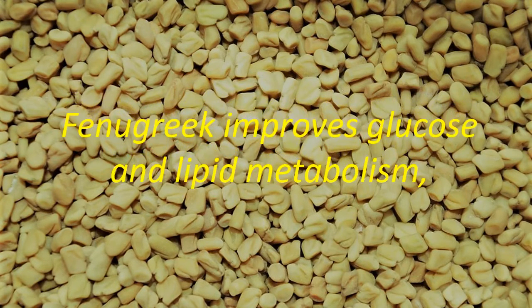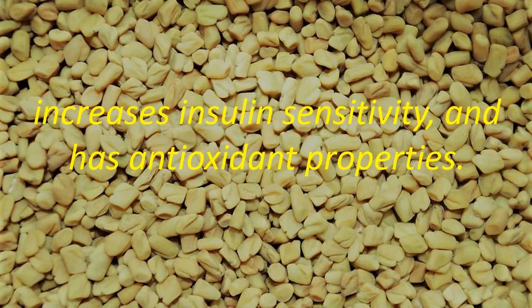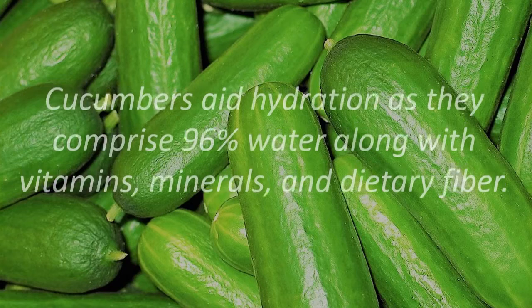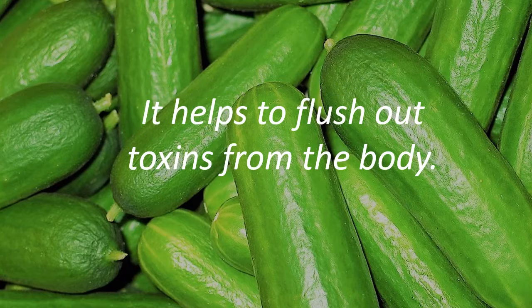Fenugreek Drink. Fenugreek improves glucose and lipid metabolism, increases insulin sensitivity, and has antioxidant properties. Cucumbers aid hydration as they comprise 96% water along with vitamins, minerals, and dietary fiber. Cucumbers also help to flush out toxins from the body.